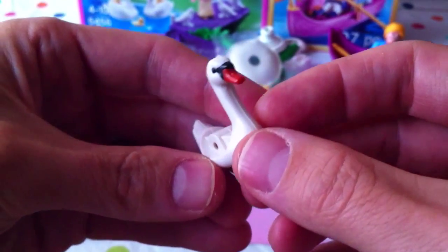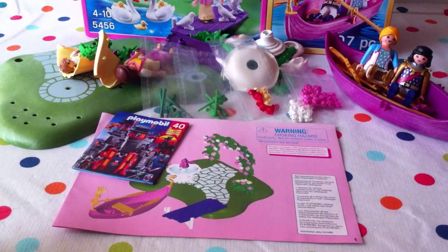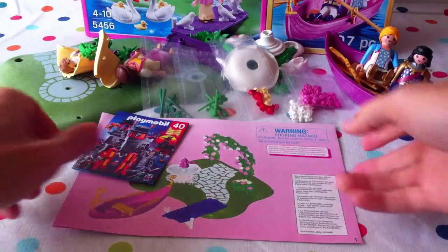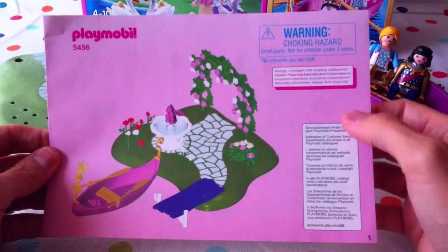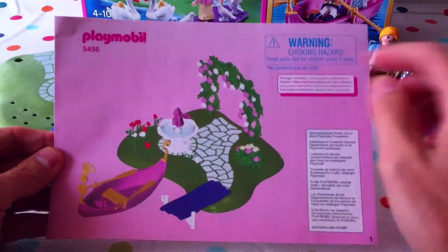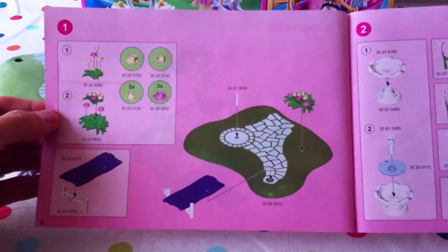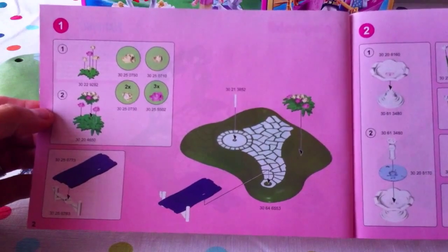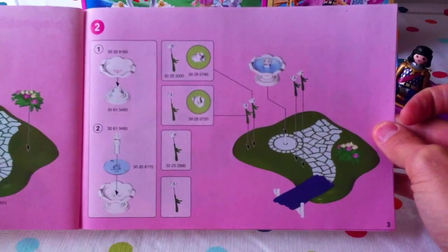Just like a corn cob — but it's not a corn cob! A cob is a male swan. So to recap: a male swan is called a cob, a female swan is called a pen, and baby swans are called cygnets. Let's take a look at the build. No small parts for children under 3, and this complete build of 107 pieces looks like a lot of fun — let's get to it!